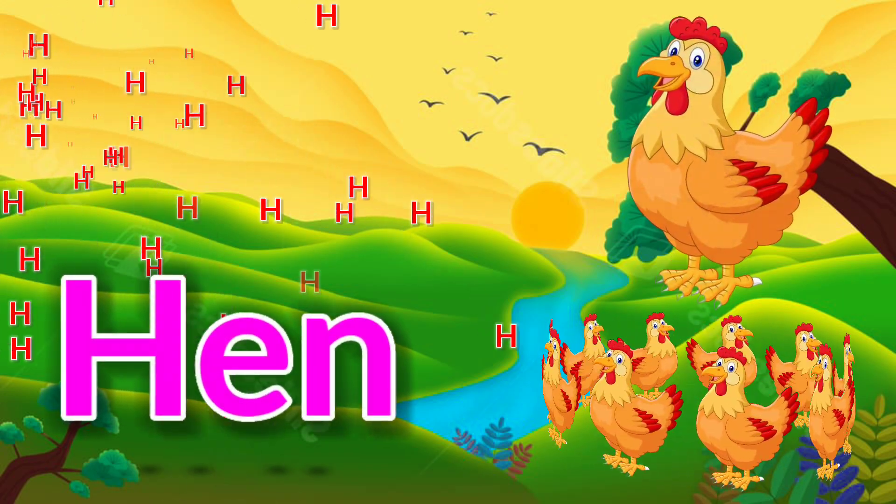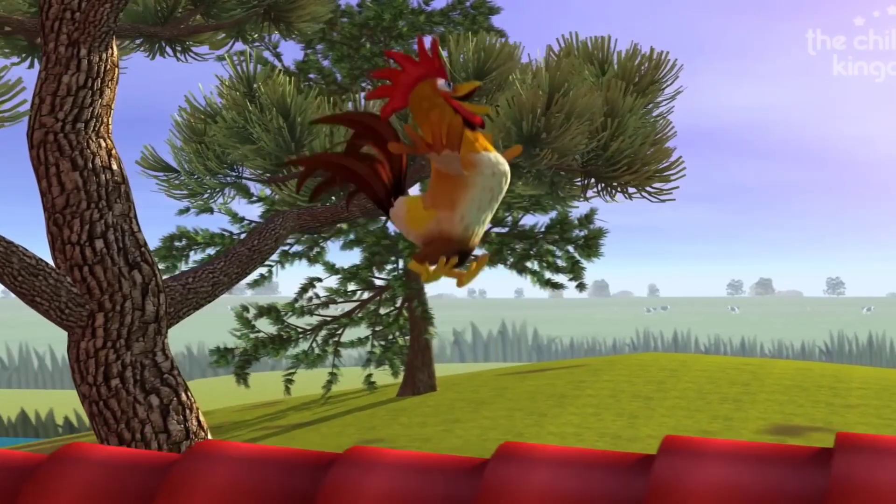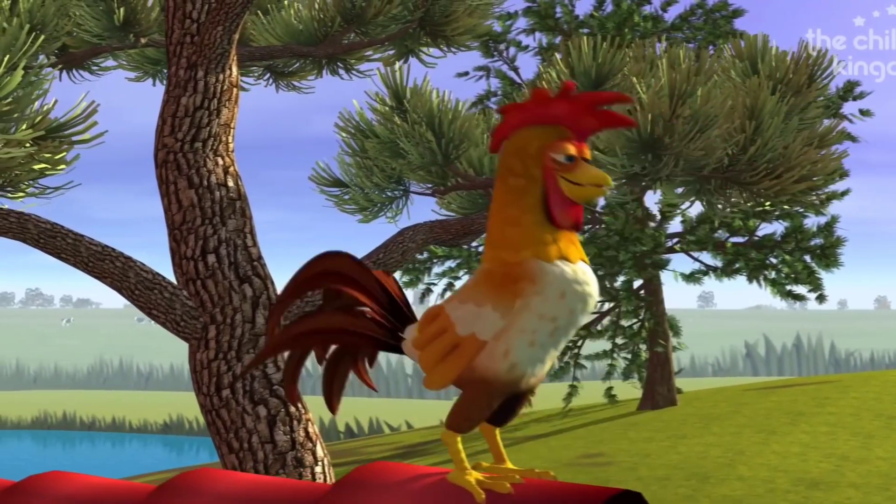H is for hen. Bartoletto was a rooster on a quiet little farm.